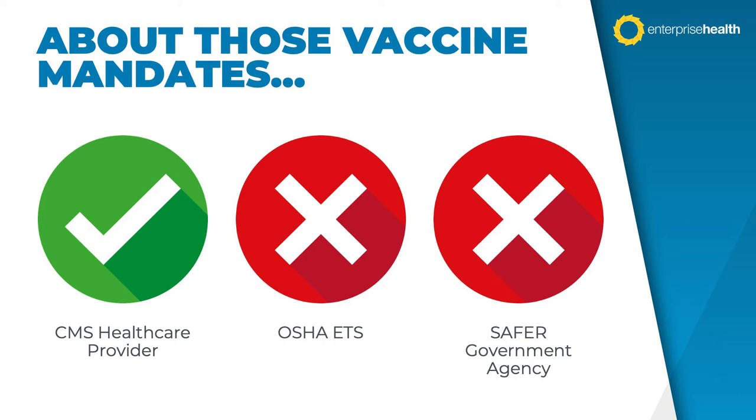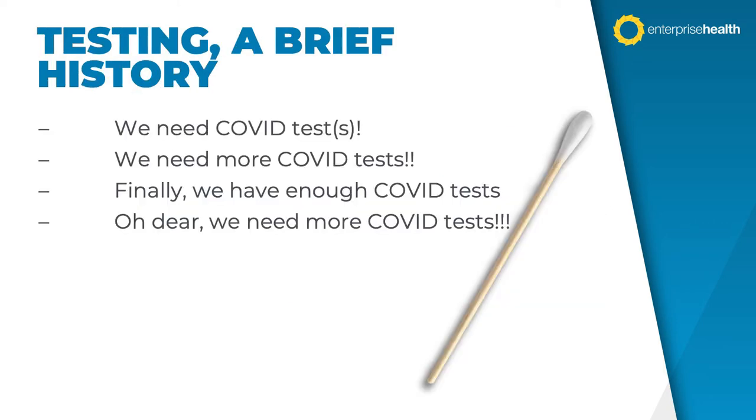We scheduled and planned this webinar prior to the Supreme Court weighing in on all of this. Back then, it looked like every organization with more than 100 employees was going to need a testing strategy for any unvaccinated employee. The landscape has clearly changed, but we really shouldn't assume that the importance of testing has changed all that much. So let's talk briefly about the history of testing.